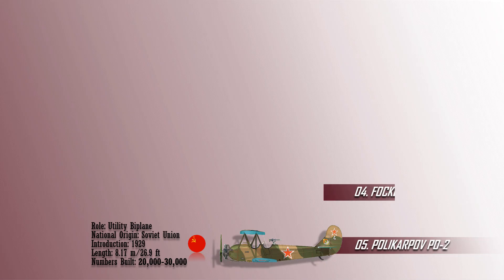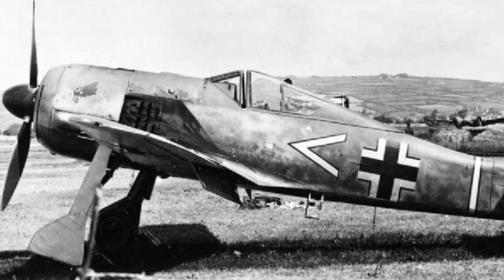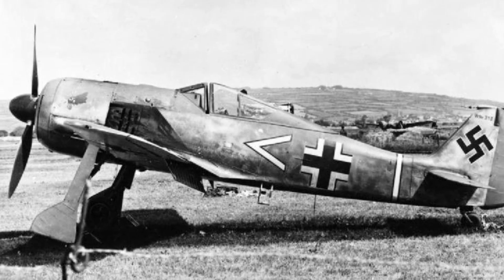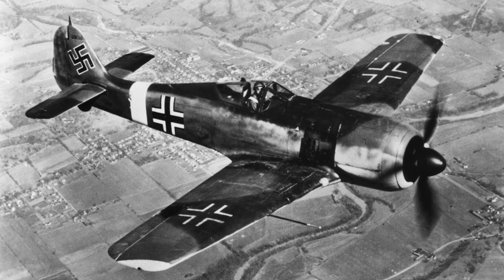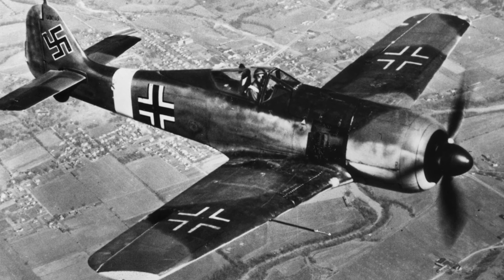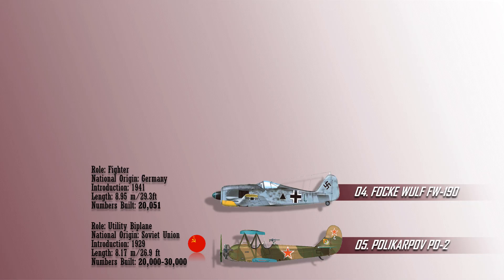The fourth most produced fighter plane is the FW-190. This was a German single-seat, single-engine fighter aircraft designed in the late 1930s that saw widespread usage during World War II. It formed the backbone of the Luftwaffe's fighter force. The FW-190 was popular among its pilots, and many of the Luftwaffe's most accomplished fighter aces claimed kills while flying it. This aircraft could lift larger loads, allowing it to be used as a day fighter, fighter-bomber, ground-attack aircraft, and to a lesser degree, night fighter. Over 20,051 units have been produced.